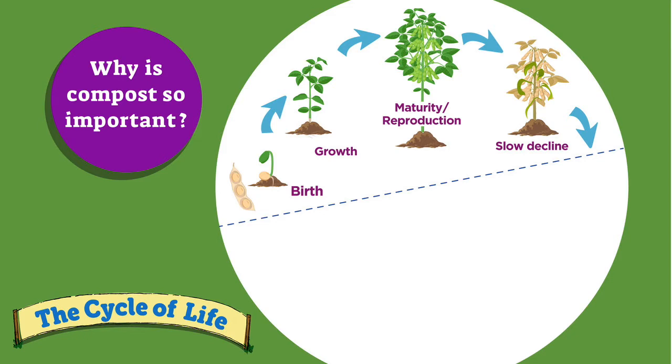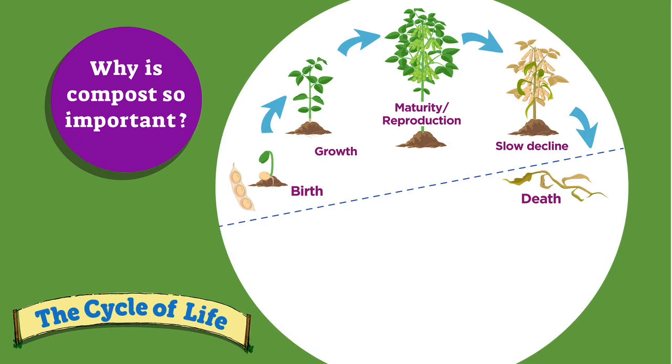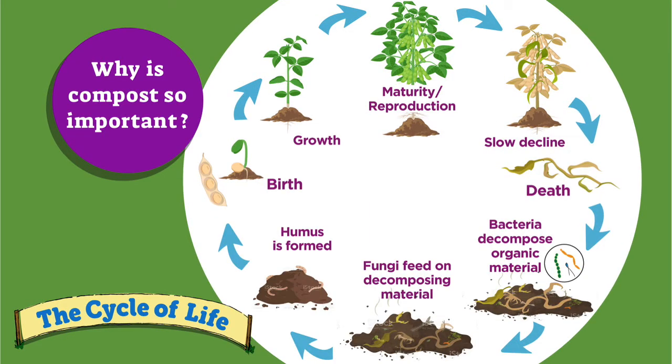Because what we deal with is the live part of the cycle, the top half. Humans don't always understand the importance of the death, decomposition, and renewal half of the cycle. The good news is that many of our systems are now being designed to be full cycle, or what is called cradle-to-cradle cycles. In composting, we use nature's principles and speed up the process.